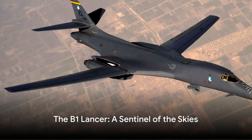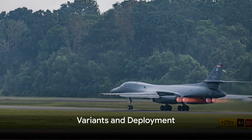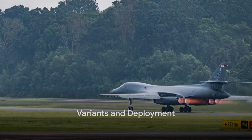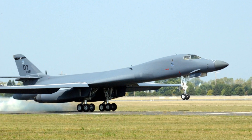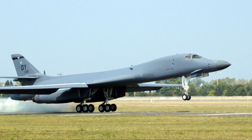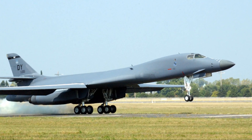With its impressive capabilities, the B-1 Lancer stands as a sentinel of the skies. Like any great design, the B-1 Lancer has evolved over time. It's a story of constant innovation, of adaptation to meet new challenges. This mighty aircraft has seen several variants, each one a testament to the ingenuity of its creators.